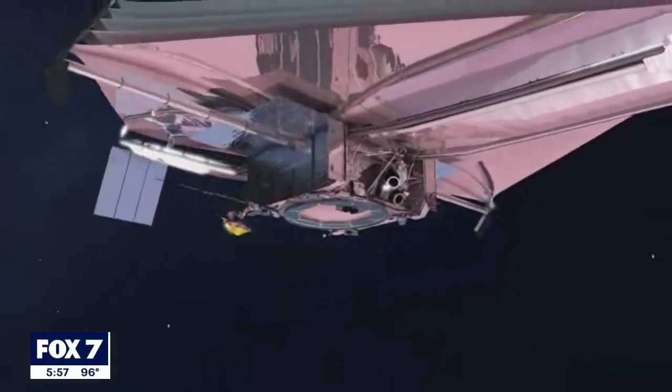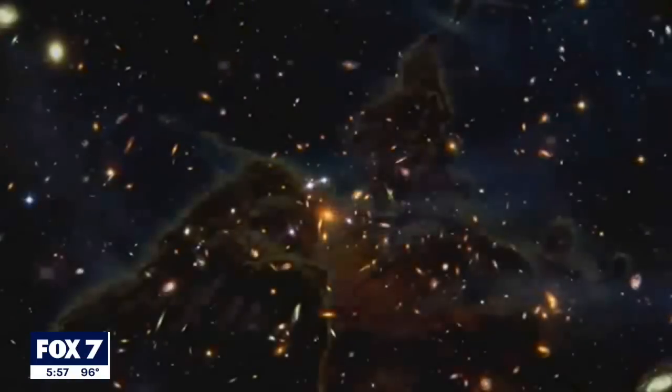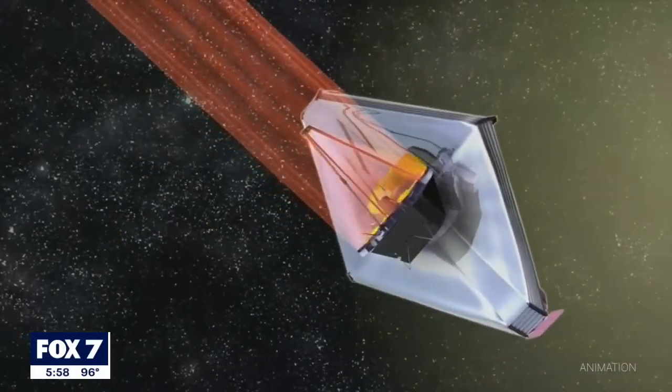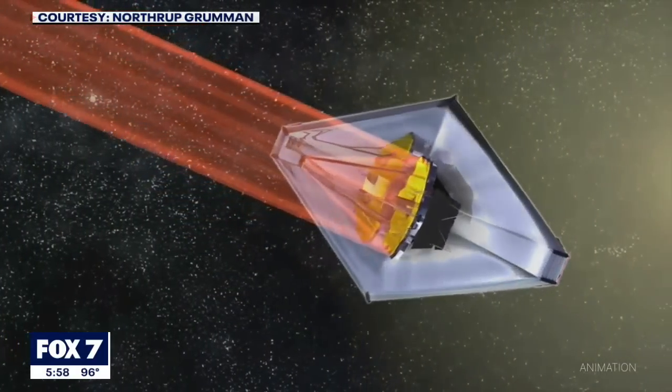The James Webb Space Telescope relies on imaging instruments designed to detect infrared light, which is invisible to the human eye. We want to look at things that are 13.7 billion years old, so that light has actually expanded, and as light expands it gets into the infrared spectrum — we call it redshifting.